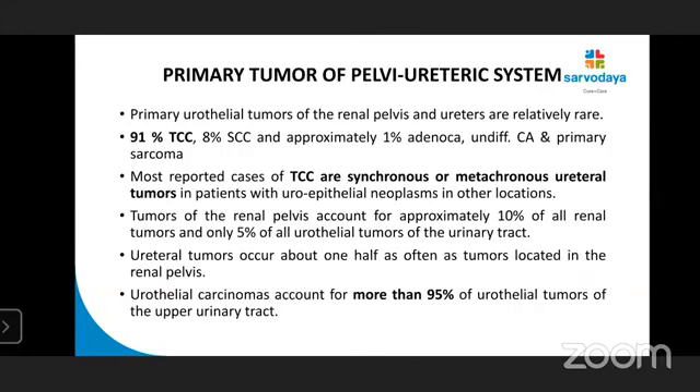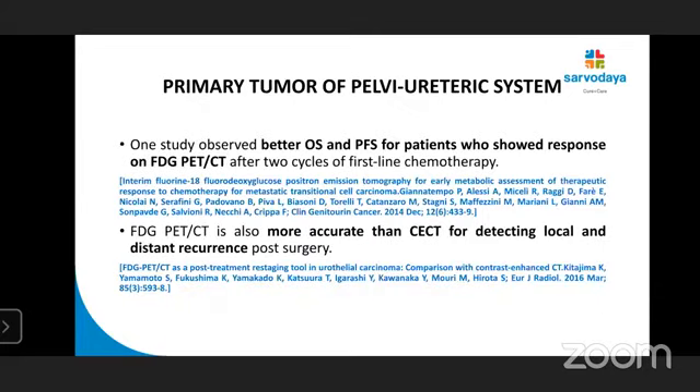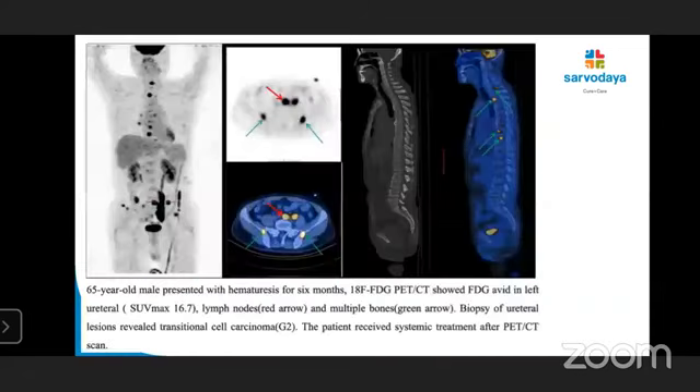Primary tumors of the pelvic urothelial system are quite rare — 91% are of TCC histology, and mostly they are synchronous or metachronous. Evaluation of primary tumors by FDG is difficult because of normal urinary activity, especially in small tumors. Despite this, one team observed a sensitivity of 83% for urinary tract urothelial carcinoma with no correlation between uptake and tumor stage or grade. FDG PET-CT is superior to CT in detecting distant metastasis and influences management in a significant number of patients. It has better overall and progression-free survival for patients showing response, and is more accurate than CT for detecting local and distant recurrence post-surgery.